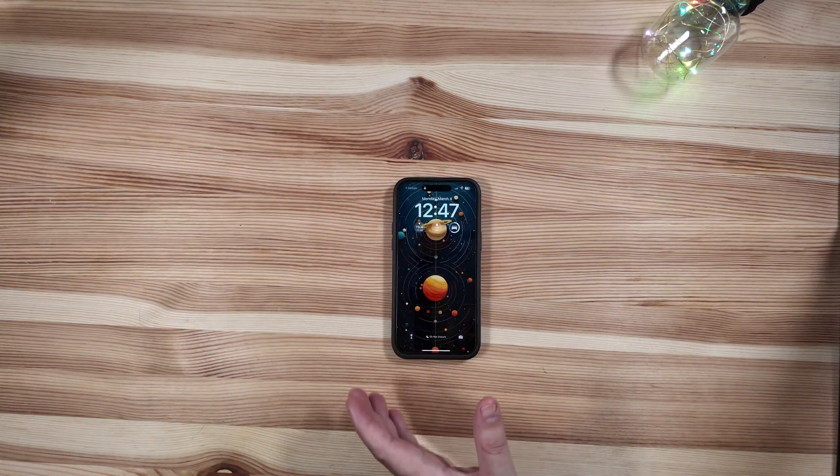Welcome back to Phones and Drones. Apple just officially dropped iOS 17.4 for the public. It is mostly catered to all of the EU changes they were required to adhere to, but there are a few nice-to-have additions for the US as well. Let's dive right into it and quickly recap some of those EU changes.